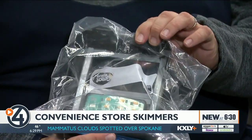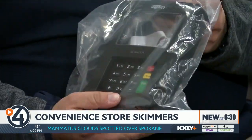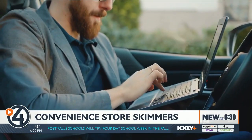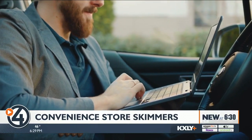But these sophisticated devices can steal your info in one swipe and your PIN number. It's got its own battery source, and it's also Bluetooth — all while the scammers sit in the parking lot. And you're still able to buy your bag of chips at the store. You'd never know.